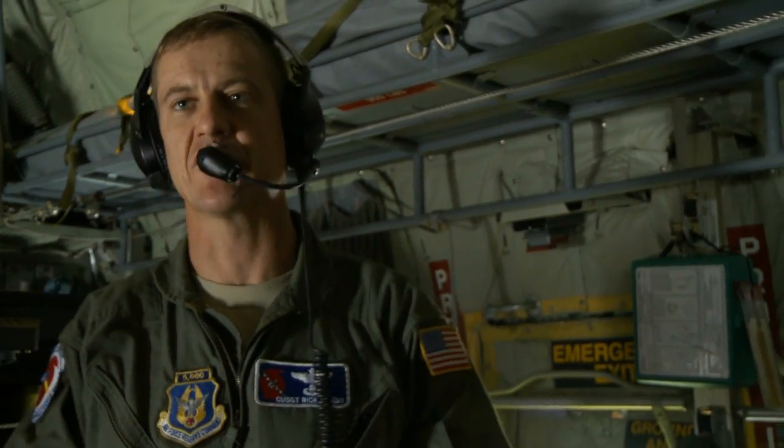My name is Chief Master Sergeant Rick Cumbo, and I'm the loadmaster on this plane — this is the C-130J model.